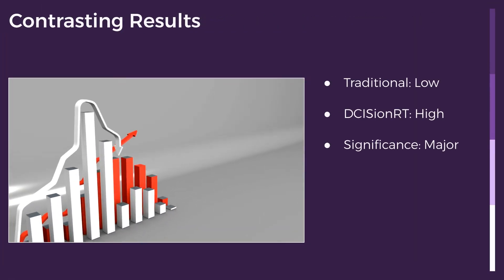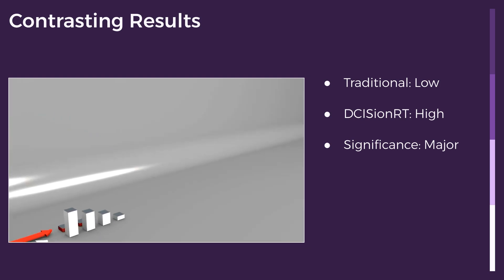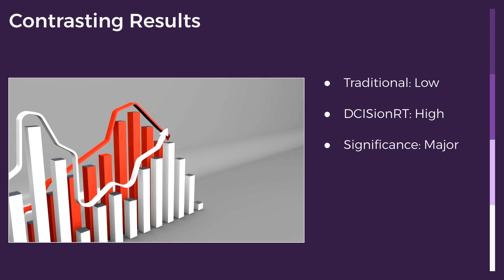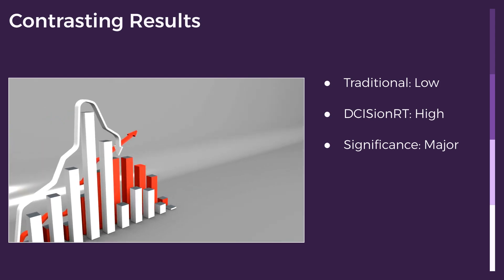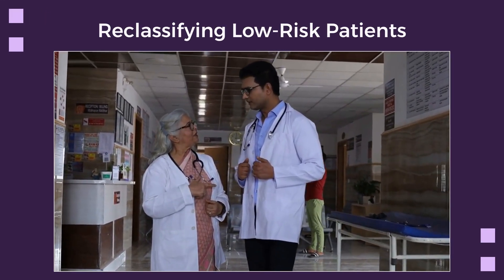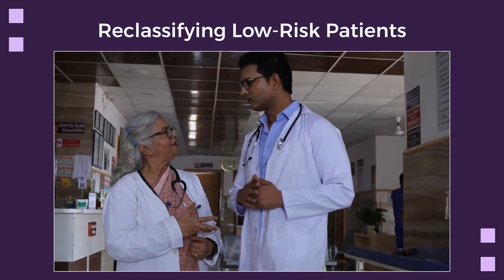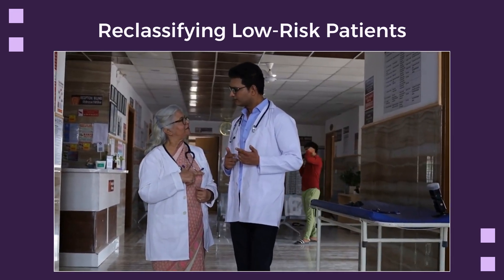The study revealed major gaps in traditional assessments. Over 50% of women labeled low-risk were reclassified as high-risk by DCISIN-RT, exposing the limits of conventional methods. These reclassified high-risk women saw clear benefits from radiation, proving DCISIN-RT can pinpoint who truly needs treatment, avoiding undertreatment and improving outcomes.